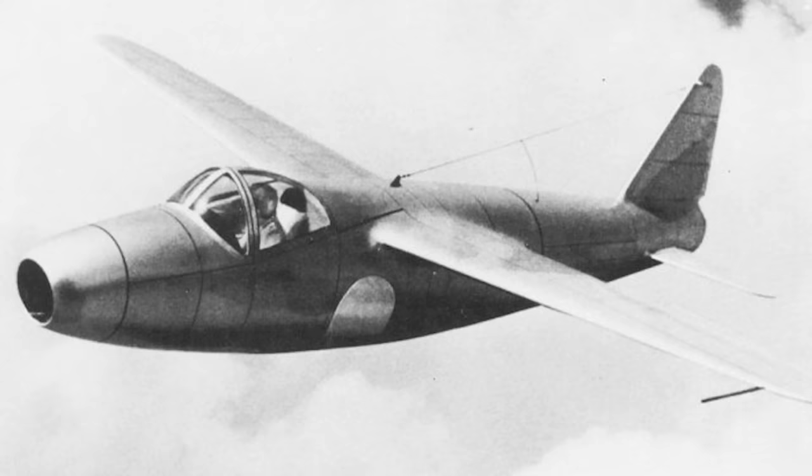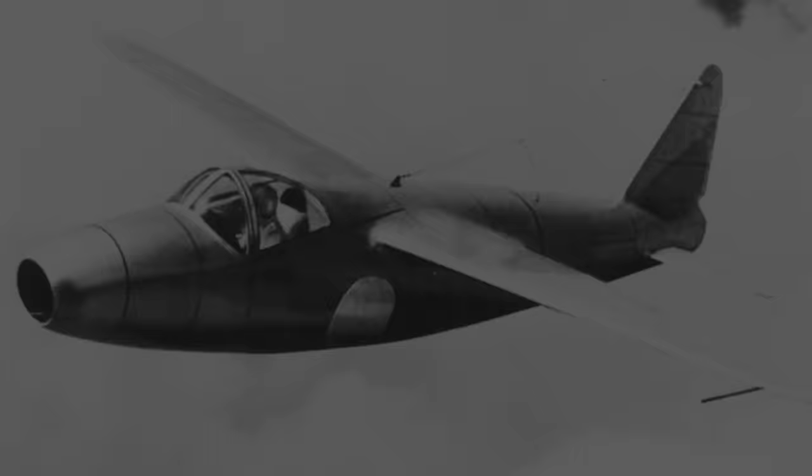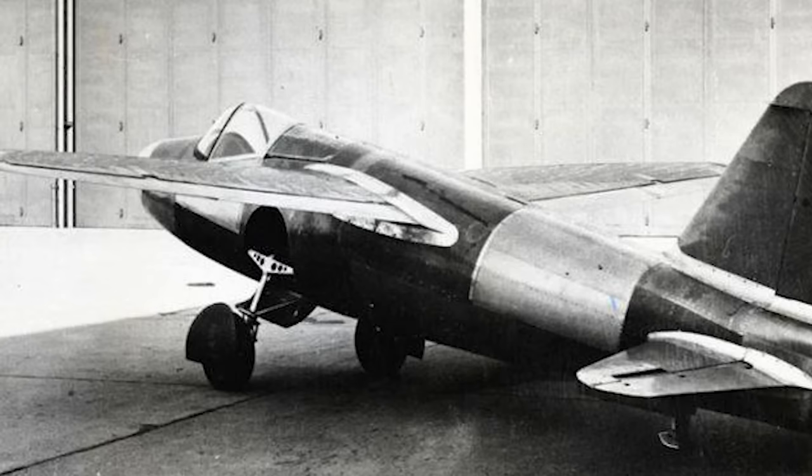A brand new, purpose-built aircraft was built around the HE S3 throughout 1939. This experimental jet, not much more than a proof of concept, was known as the HE 178, and was a small, simple design. The jet engine was mounted in the centre of the round metal fuselage, with an intake in the nose and an exhaust in the rear. The 178 had a set of high-mounted wooden wings, retractable landing gear, and a basic cockpit. It just needed to fly, and fly it did — the world's first jet aircraft took to the skies on the 27th of August 1939, days before the invasion of Poland and the official start of World War II.